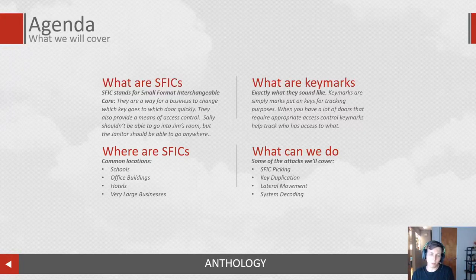Moving on: where are we going to find SFICs? SFICs are in schools, office buildings, hotels, and very large businesses, so you'll see them very regularly. I remember when I gave a talk similar to this last year at DEF CON, I noticed a ton of SFICs all around me. It's kind of one of those things where you get a new car and all of a sudden everybody's driving your car. You figure out that you have an interest in SFICs and everybody suddenly has one.